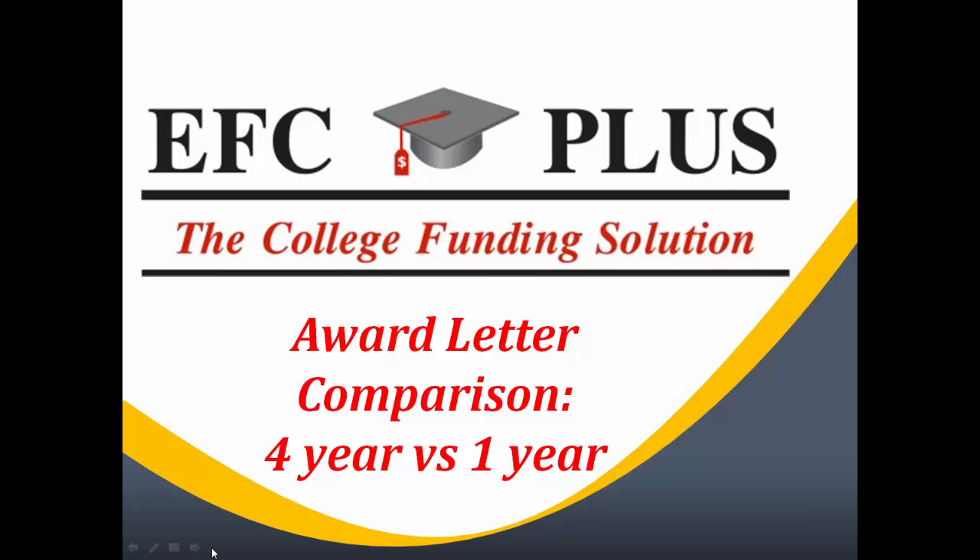Hello, my name is Fred Amron and welcome to EFC Plus, The College Funding Solution. Today's topic is the Award Letter Comparison: Four Years Versus One Year.